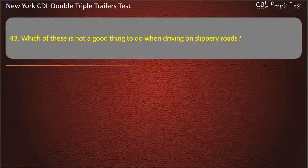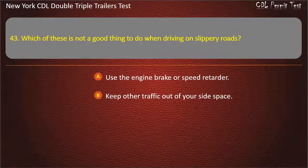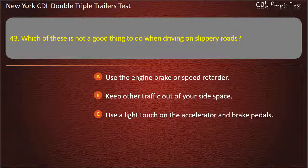Question 43: Which of these is not a good thing to do when driving on slippery roads? Use the engine brake or speed retarder. Keep other traffic out of your side space. Use a light touch on the accelerator and brake pedals. Answer: Use the engine brake or speed retarder.